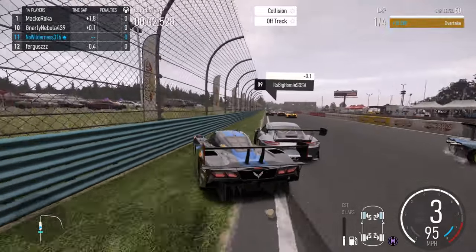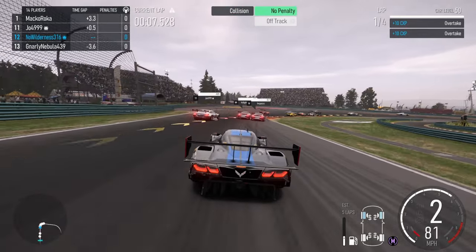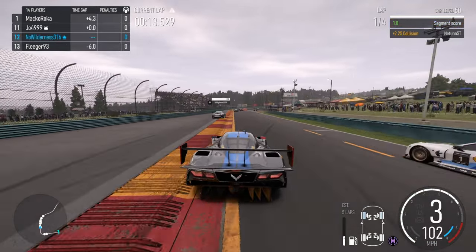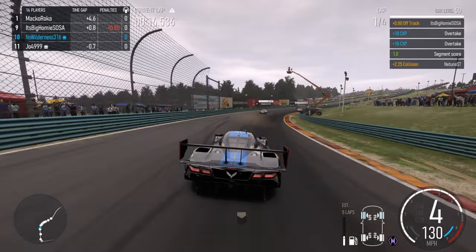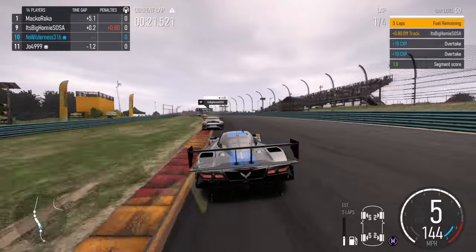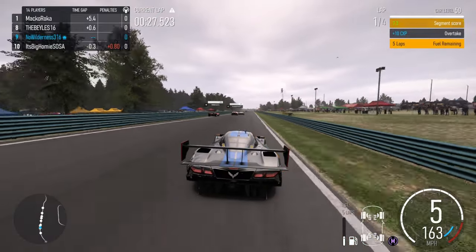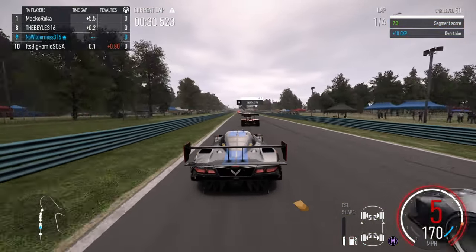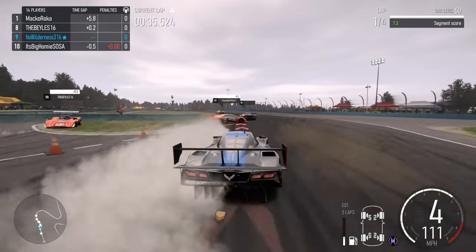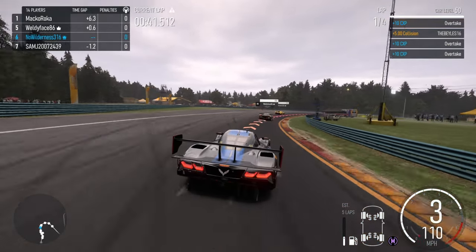We're off and there are already some crashes — luckily we avoided the BMW there. As you can see, this guy in ninth is very good at playing well. I expect just tons of clean driving from that guy. Even more clean driving ahead as you can see — done super well for most of the people up here.